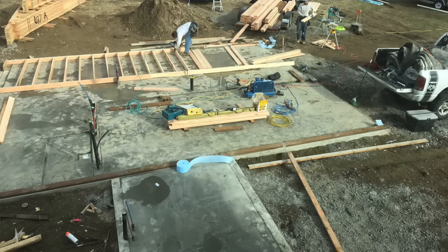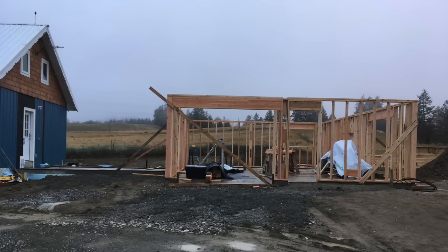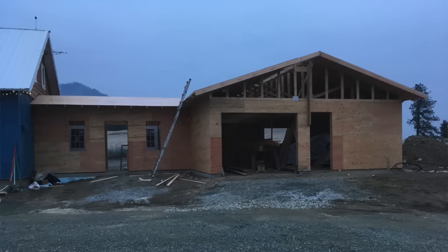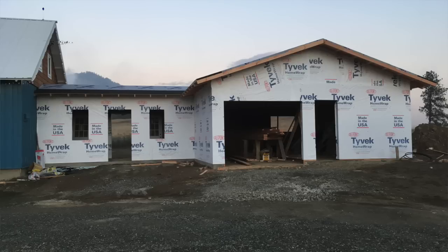What are some things that happened on the farm that were not part of our goals this year? You may notice something behind me, like an addition. We are not building that. Virginia's mother decided to move out to the farm with us, which we're very excited about. So she hired a contractor who is building a cottage for her.